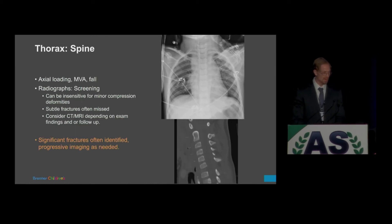Spinal injuries result from axial loading. Radiographs can be insensitive for smaller compression fractures — subtle fractures are better seen on CT. Significant fractures are often identified, and progressive imaging is needed. This patient was sent to us because a radiologist noted a widened mediastinum — but this was missed initially; it was a C6-7 distraction injury that led to a hematoma extending into the mediastinum. This was a traumatic injury and the patient ultimately passed away.